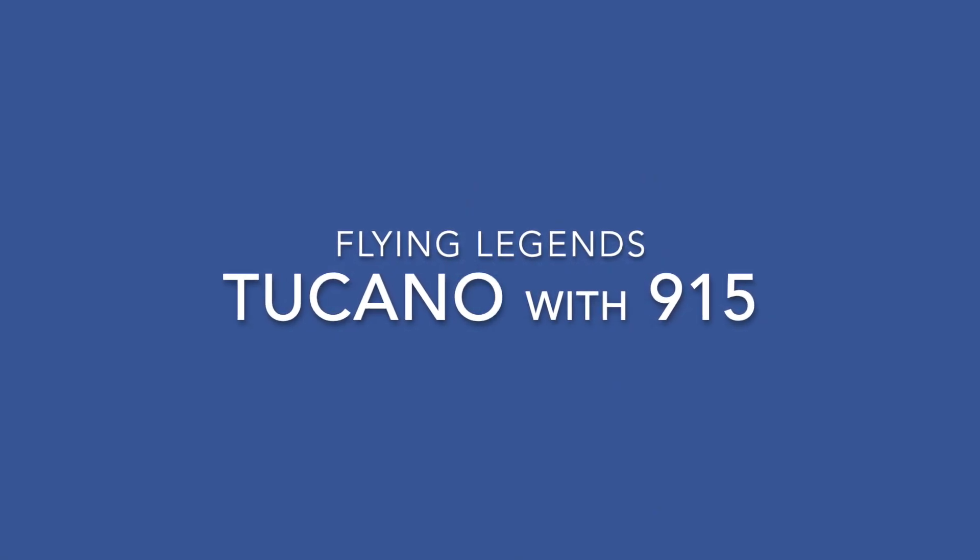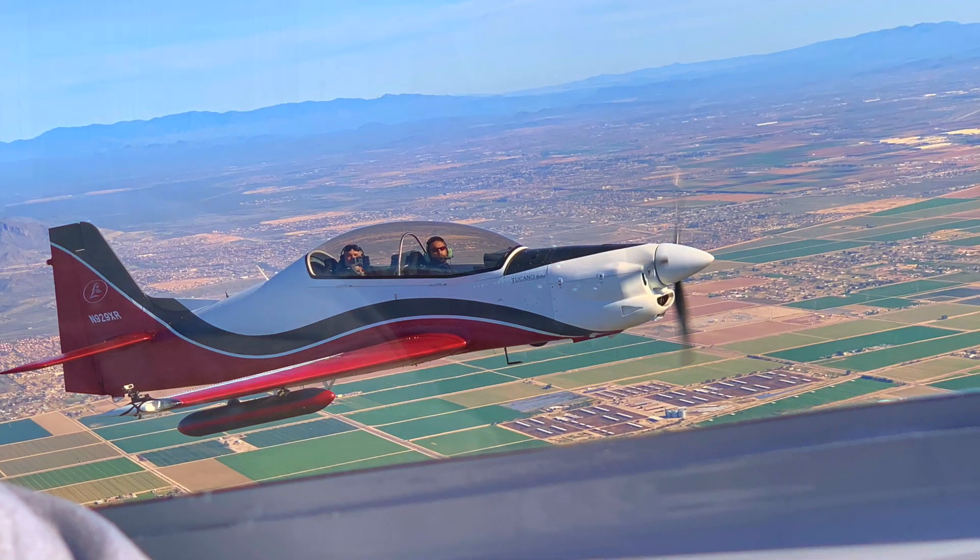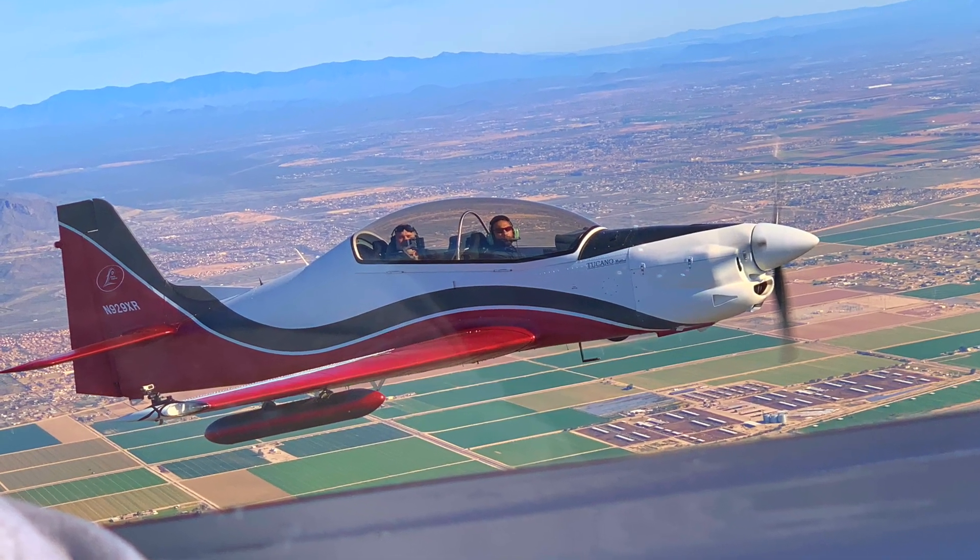It's the Tucano with the 915 engine, built by Flying Legends in Italy. Hope you enjoyed the show and keep coming back for more.